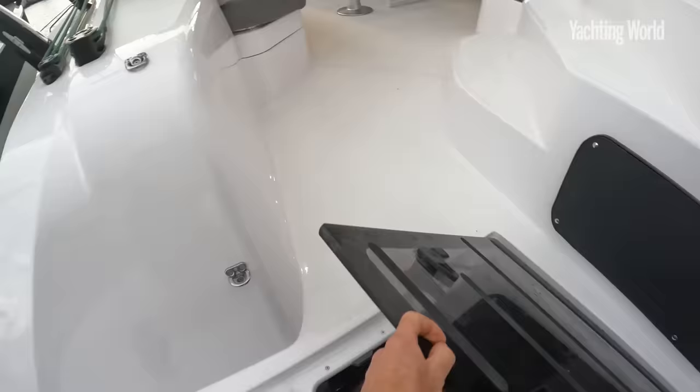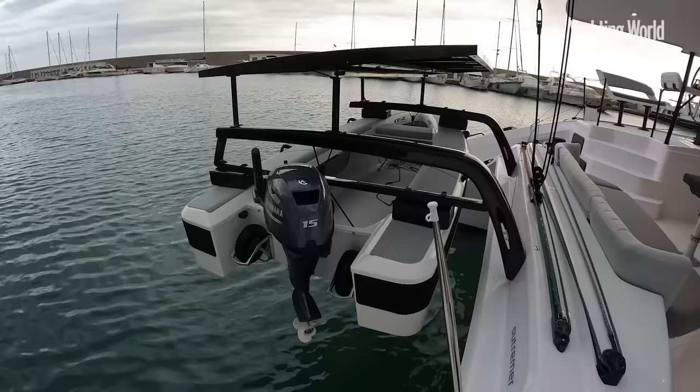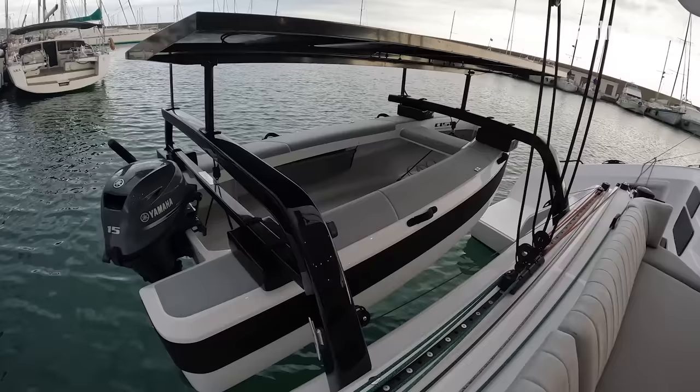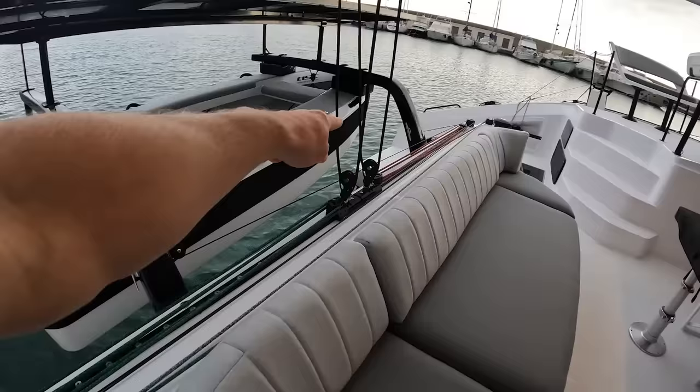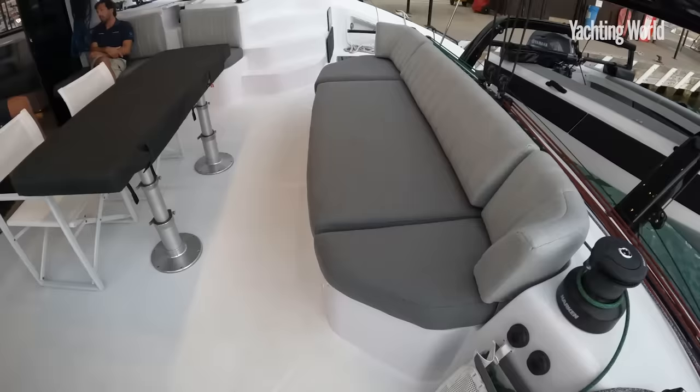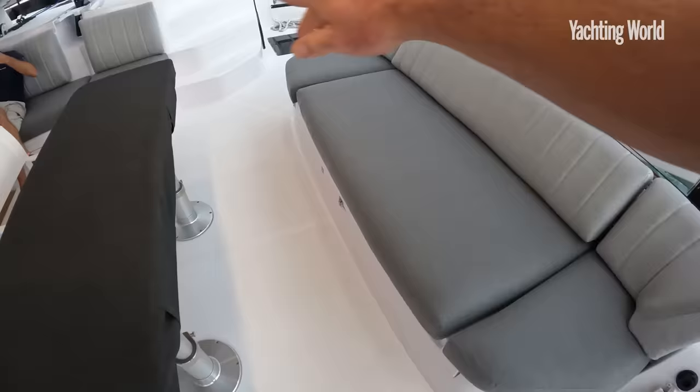Davits, another huge solar panel aft, and this lightweight AST rigid tender — a fun, sporty tender to have. This one has the traveller controls on the aft deck itself, which is an option — you can also have it up at the helms. Then you're into the cockpit: a phenomenal amount of space and storage below. The table will drop and flip over to form a huge sunbed area, and it's worth noting you can enclose all of this cockpit space for inclement weather.